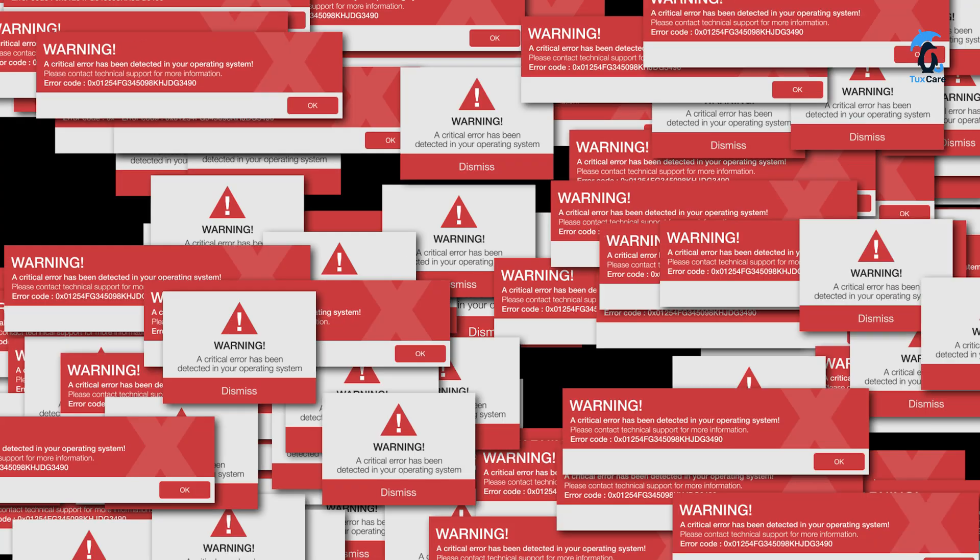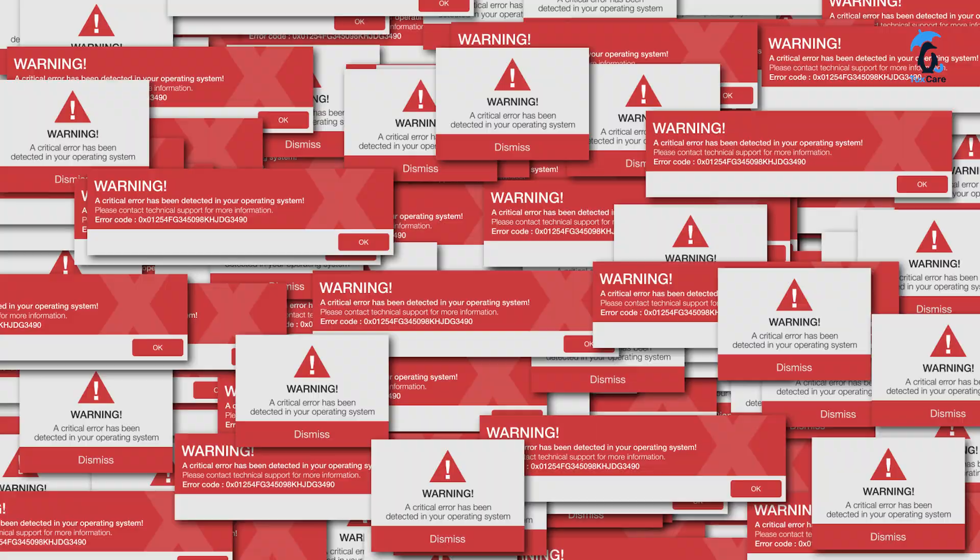One tiny mistake, and an entire company's data just vanished. Virtualization failed, and a simple patch turned into a full-blown disaster. Applications freeze, users get locked out, and businesses bleed money every single second. And backups don't always save you.